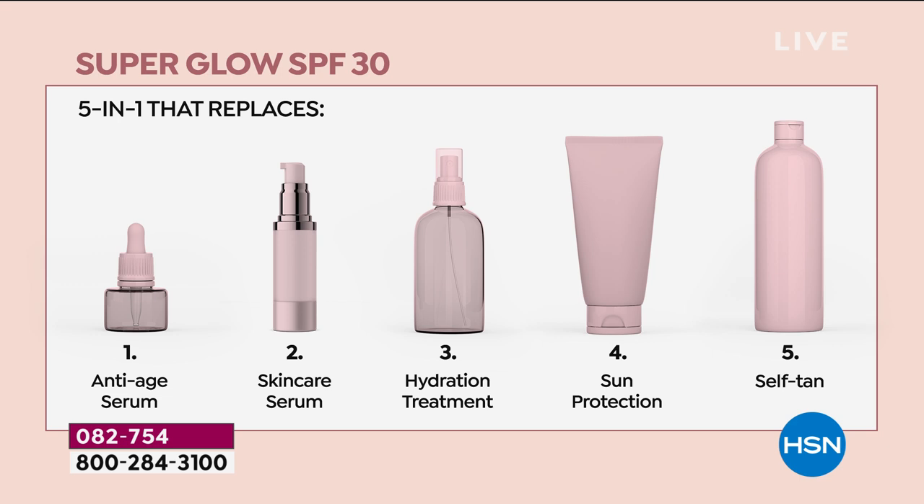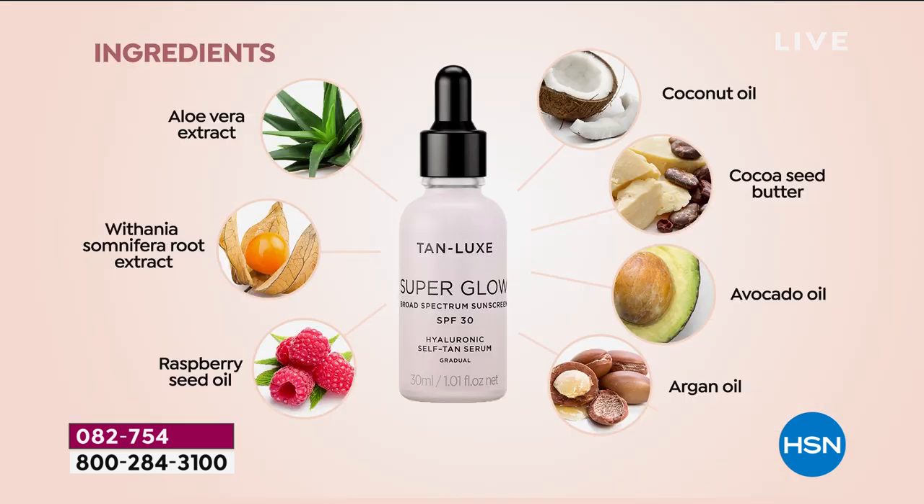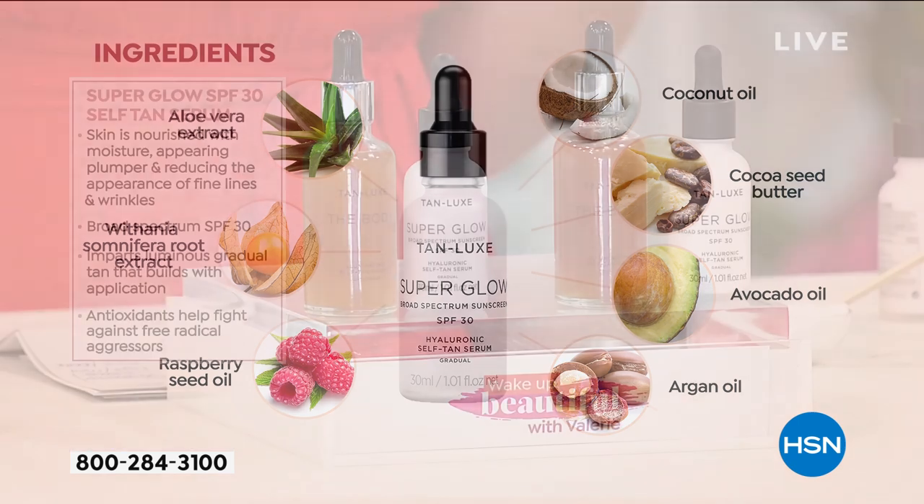It's a super food for your skin. It has aloe vera extract, raspberry seed extract, avocado oil, argan oil, cocoa seed butter, and coconut oil. You are getting some of the finest ingredients in the world, and this is going to give you the most beautiful golden glow from head to toe.